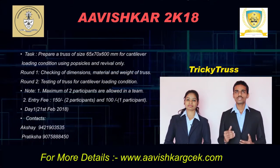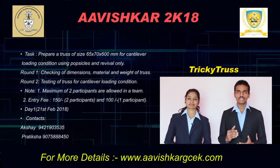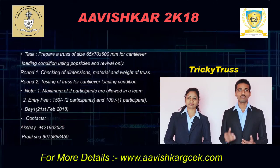First of all, a load of 3 kg will be applied at the free end of the cantilever portion for 20 seconds. The models which sustain this loading will be qualified for further loading, and the models which fail will be disqualified.